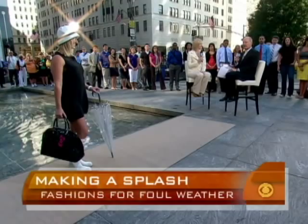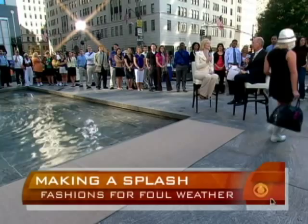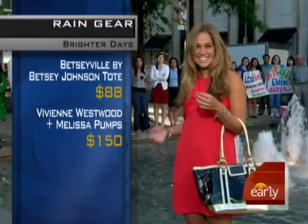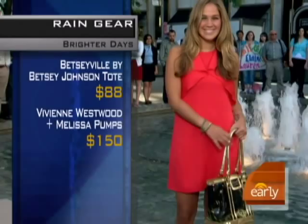We like all the prices on that. Thanks, Olivia. Our next item is: just because it's dark outside doesn't mean that you have to wear dark colors. You look at her and you're like, what is rainproof about this? Well, it all comes down to the accessories when you're talking about fashion. We're focusing on the bag — Betsyville by Betsy Johnson, completely waterproof. All of your phone, everything can go in there. And these are my favorite — these shoes.